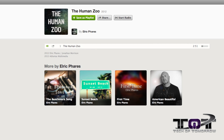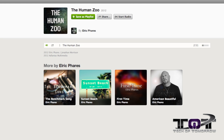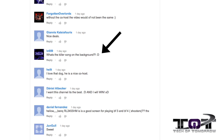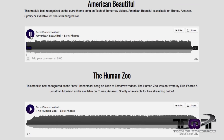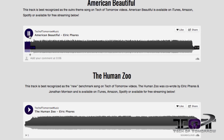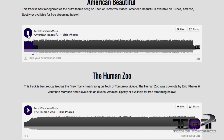All right, rocking out to the Human Zoo, the new benchmark song brought to you by yours truly and the team here at Tech of Tomorrow. Every day we get a ton of people asking about our music featured in our videos — where they can download or stream it. So we thought it'd be cool to debut a new TOT website strictly for our music, so anybody looking to download or stream those songs can now check them out at www.techoftomorrowmusic.com.